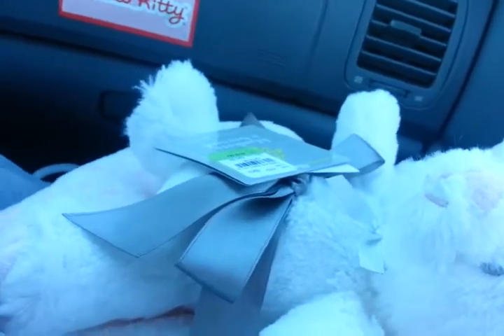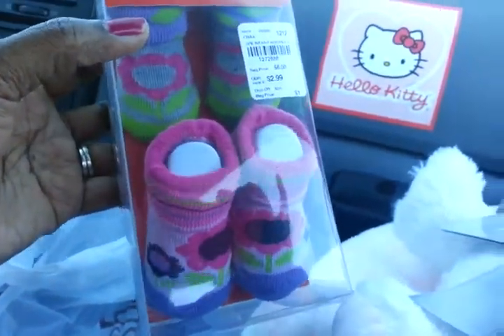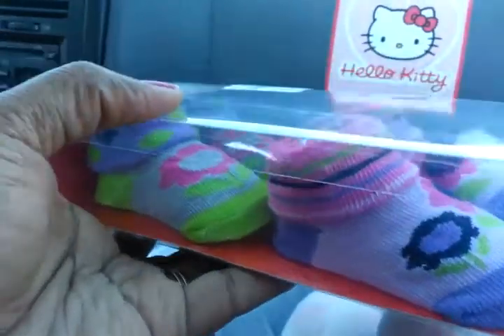I also got her some more socks — Fisher Price — and there's little flowers on there. They're uber cute. Love, love, love the socks.